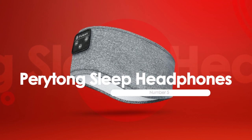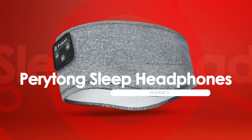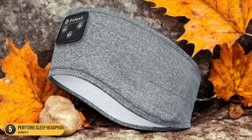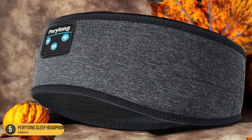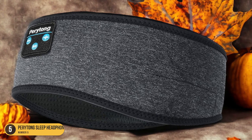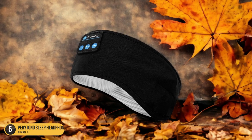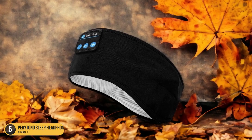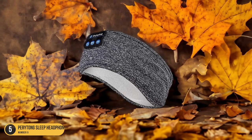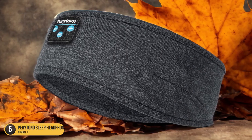At number 5, we have Peritong Sleep Headphones. When it comes to comfort and long-lasting battery life, the Peritong Sleep Headphones stand out as a top choice for a restful night's sleep. The soft and cushioned headband feels gentle against my ears, allowing me to drift off comfortably without any discomfort, even for side sleepers. The battery life is impressive, lasting through multiple nights of use without needing a recharge.